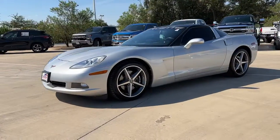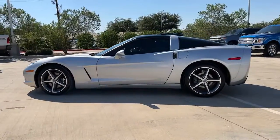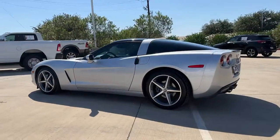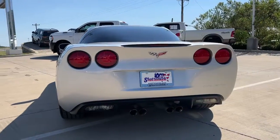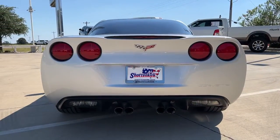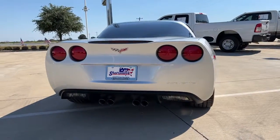Get acquainted with the 2013 Chevrolet Corvette. This vehicle is an outstanding buy with fewer than 60,000 miles on the odometer. See for yourself when you take it out for a test drive. Our professional staff looks forward to giving you excellent service. The following are some of this vehicle's highlighted options.